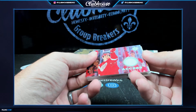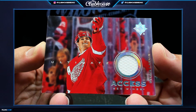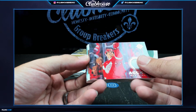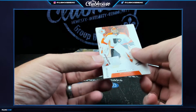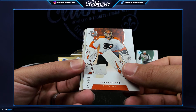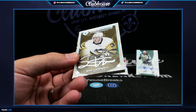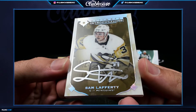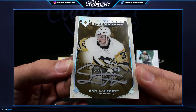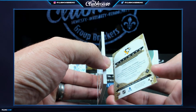Ultimate Access jersey — Dylan Larkin. That is a crazy looking card. Detroit. Carter Hart 149 for Philadelphia. It's going to be an auto acetate — Sam Lafferty. Those are amazing. Ultimate Introduction silver ink auto. I don't think it's numbered. Nope.